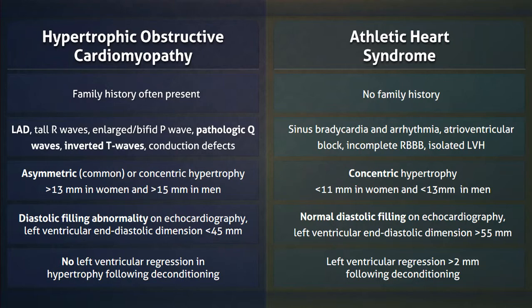And finally, following deconditioning, there is greater than 2 mm of left ventricular regression.